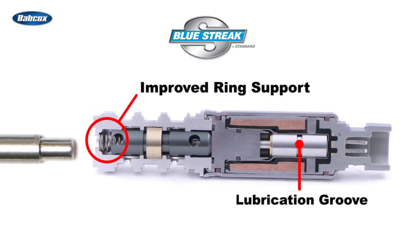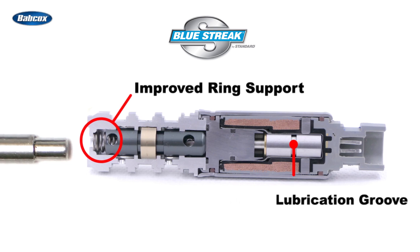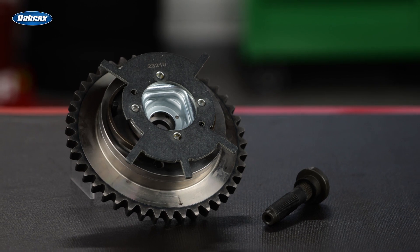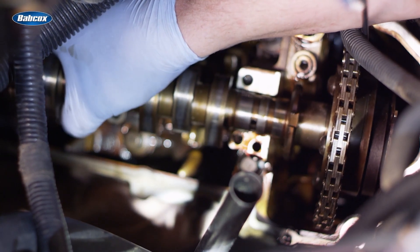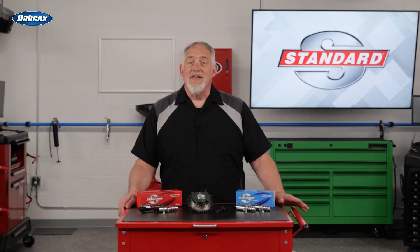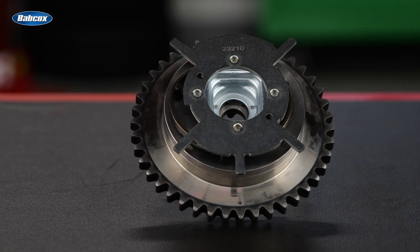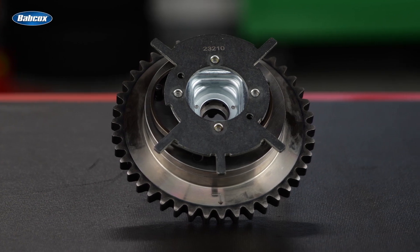Additional improvements include enhanced lubrication to decrease wear on the internals of the solenoids. While most VVT services are related to the solenoids, Standard Blue Streak also offers VVT sprockets with design enhancements to improve durability. The sprockets on the 5.4-liter Ford V8 are also known for premature wear and failure — the design flaw is that the metal paddle inserted into the sprocket wears out and starts to create metal shavings. Standard Blue Streak uses an integrated design with a larger contact area, creating a stronger sprocket.